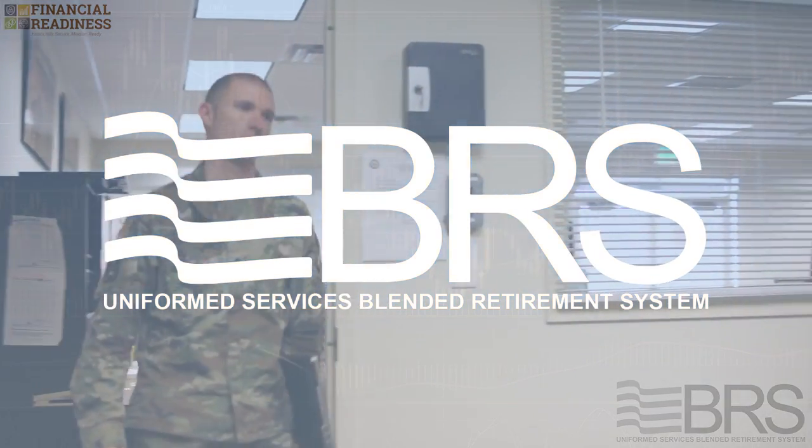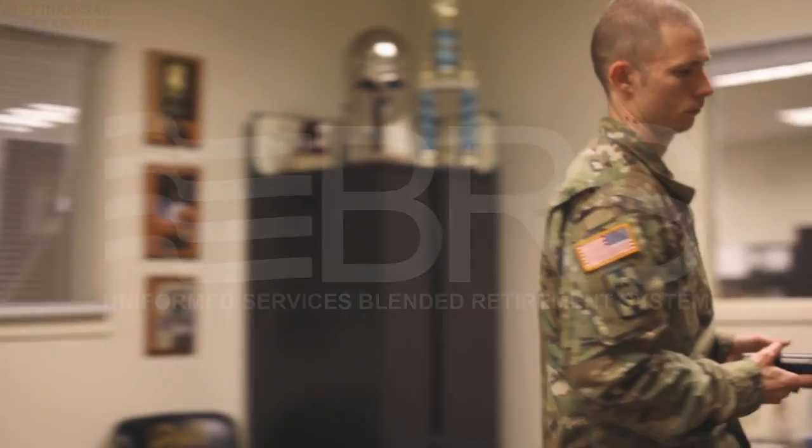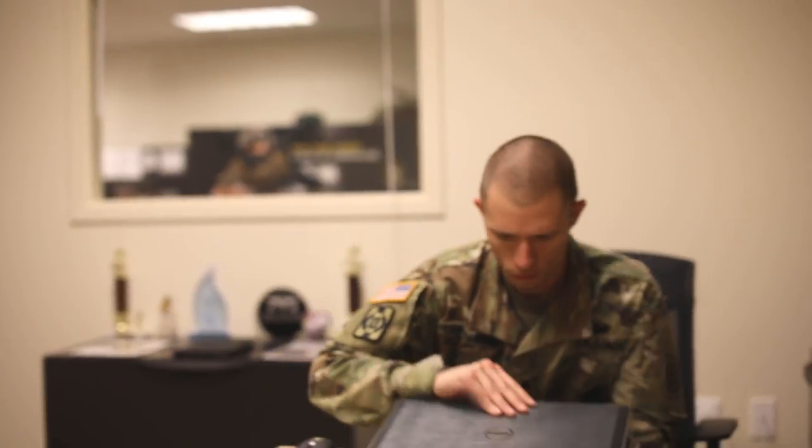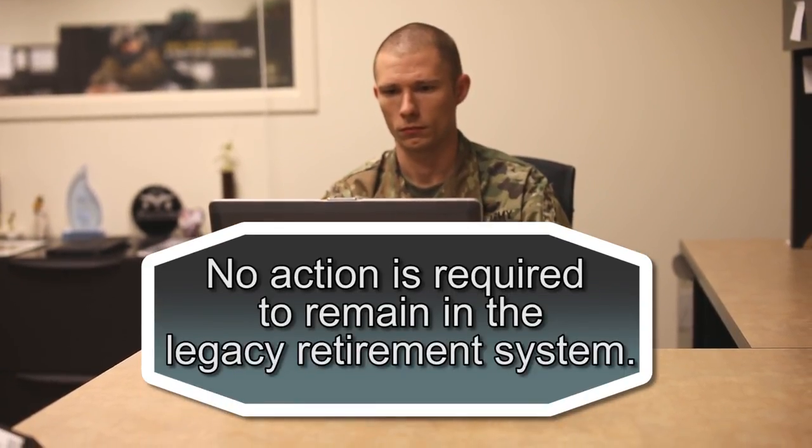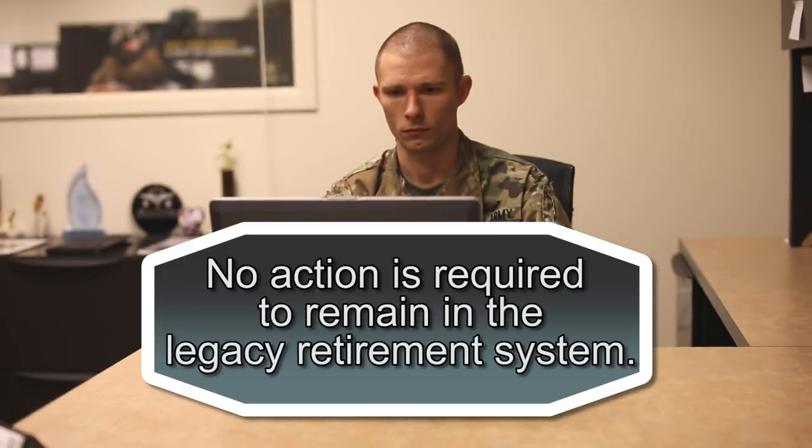If you've decided that the blended retirement system is right for you, simply visit your service's designated resource to opt in to the BRS. Otherwise, no action is required to remain in the legacy retirement system.